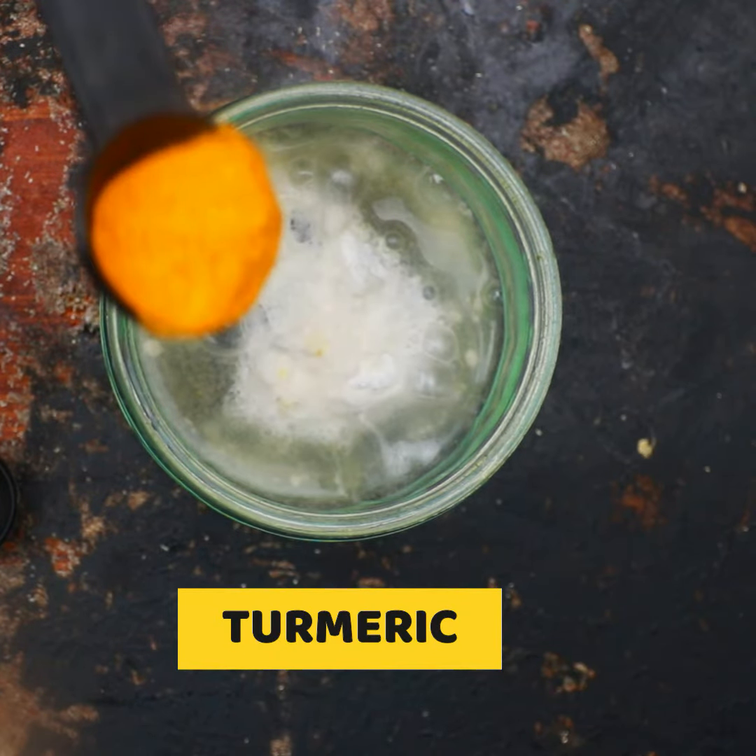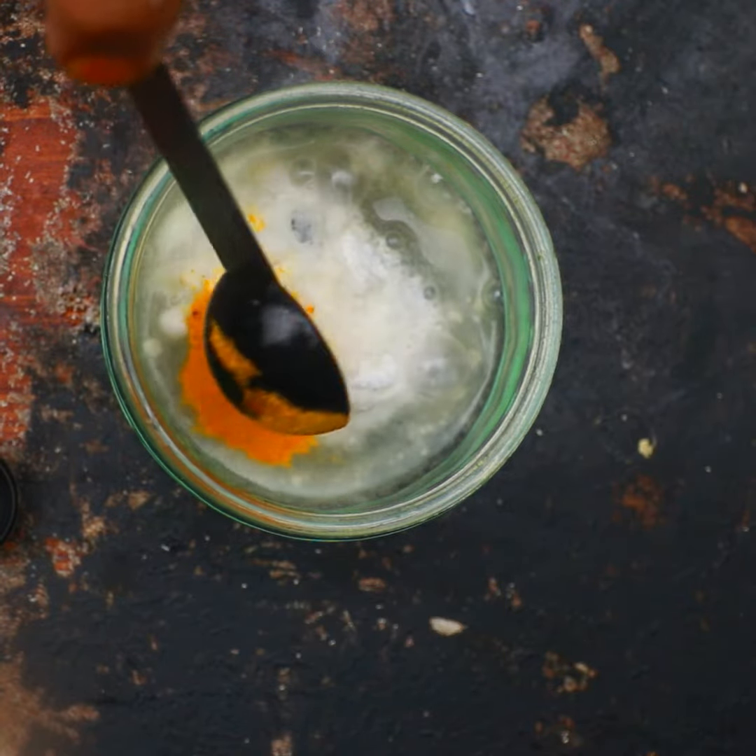The last ingredient we are using is turmeric. Turmeric is loaded with medicinal properties which can help you to treat your skin infections. The curcumin present in turmeric can aid in treating chafed skin due to its anti-inflammatory properties. Turmeric can help to heal chafing very quickly. Add 1 teaspoon of turmeric.